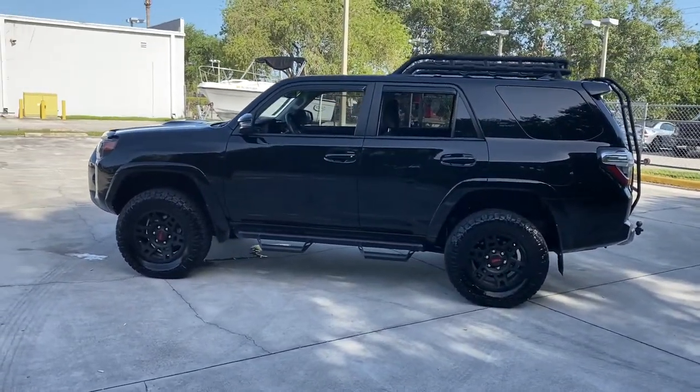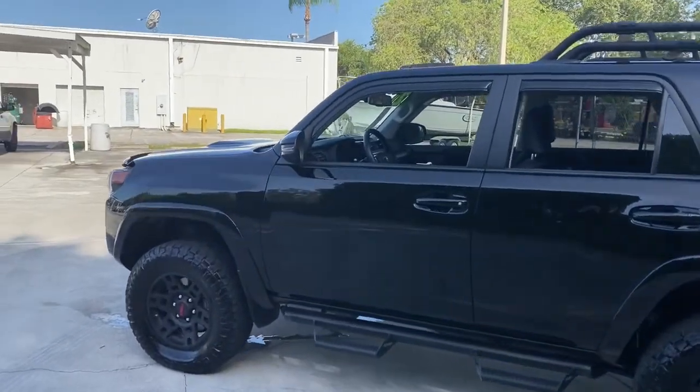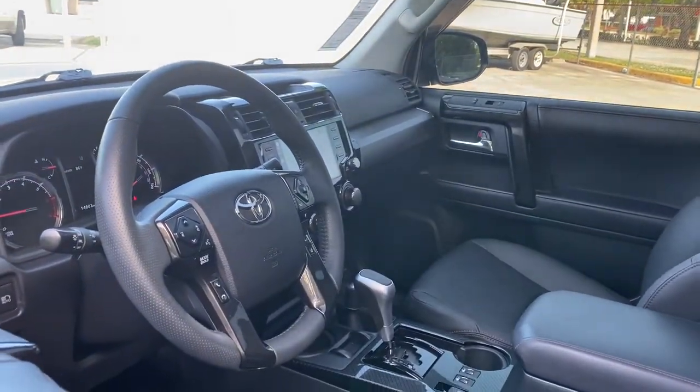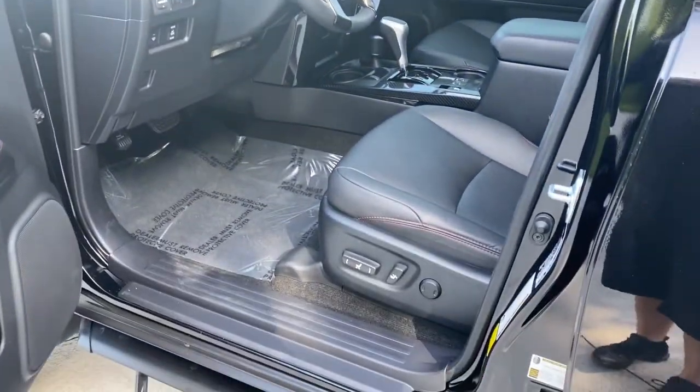Can you hear the trail calling? The following are some of this vehicle's highlighted options: keyless entry, four-wheel drive, heated mirrors, adaptive cruise control.